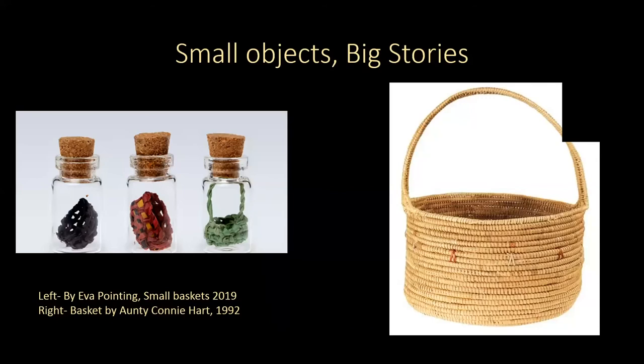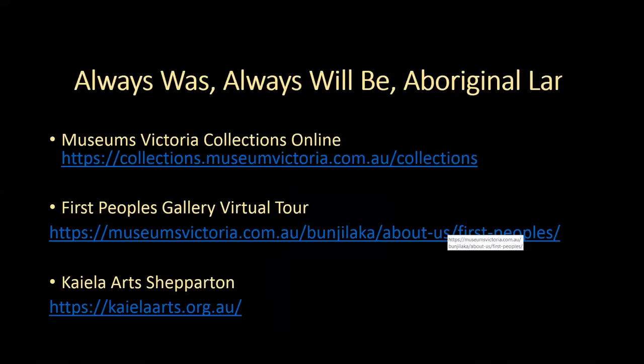Just to wrap up — if you are interested in looking at any more of these objects, Museums Victoria has collections online. We have many objects from the First Peoples exhibition on the virtual tour of the First Peoples Gallery as well. Maybe after you do a tour of the Mini Mega Models exhibition, you can jump over and have a look at the First Peoples Gallery too. I'll stop sharing and hand it over to Bec — thank you.